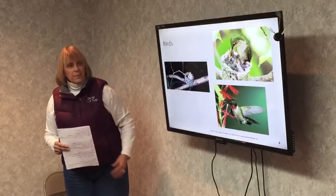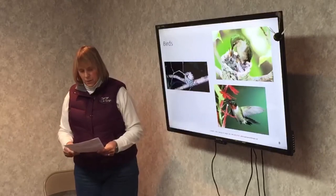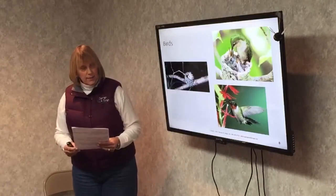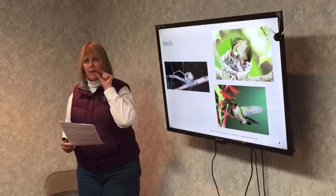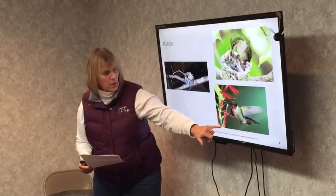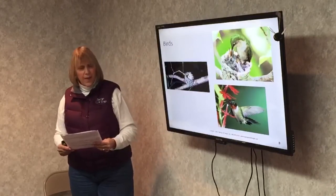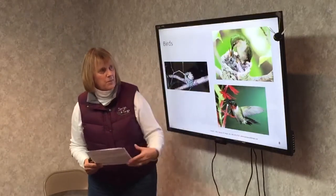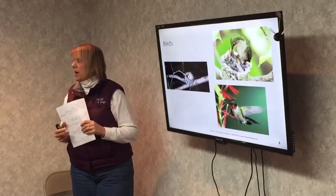Birds: the hummingbird is the chief bird pollinator in our area. What's cool about hummingbirds is they can see the color red, where bees cannot. Hummingbirds prefer bright, tubular-shaped flowers because they have a very long tongue, which they use to reach all the way down to the base of the flower to get the nectar. When they pollinate, the pollen is carried on their bill and on their feathers, because they can sometimes fit into a whole flower.